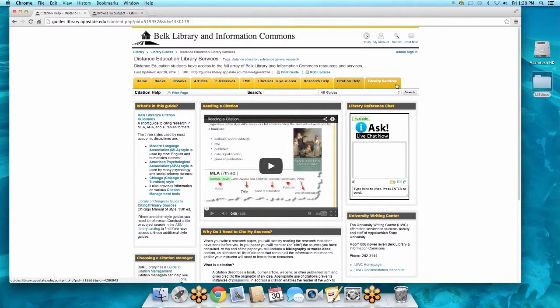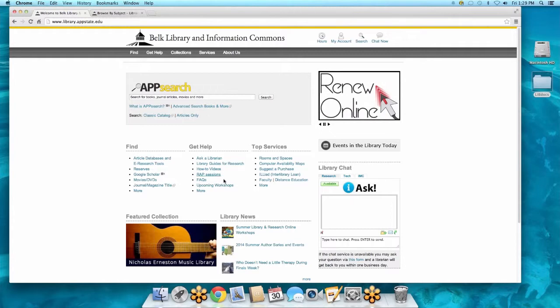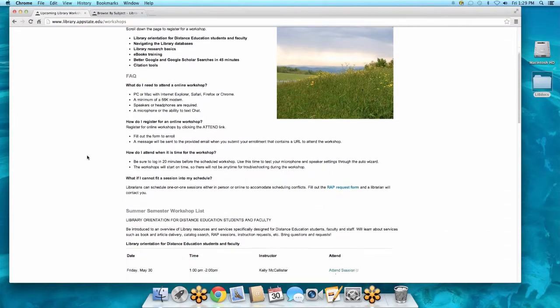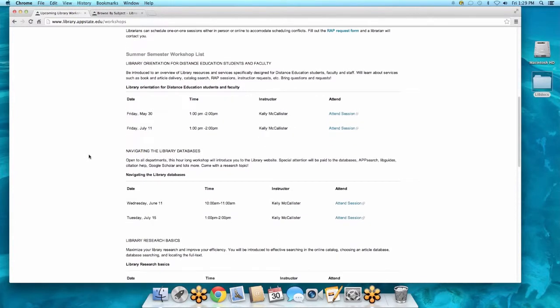Faculty services you don't need to worry about unless you are faculty. That's more or less the distance education library services page, but there's quite a bit of other information on the library page as well. This is the main page. You found us through looking at the upcoming workshops, or maybe you got a link from one of your instructors. These workshops are offered on a monthly basis — sometimes two a month, sometimes one a month, in various different topics.